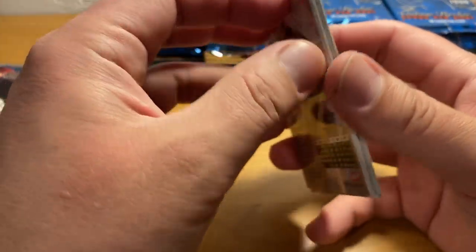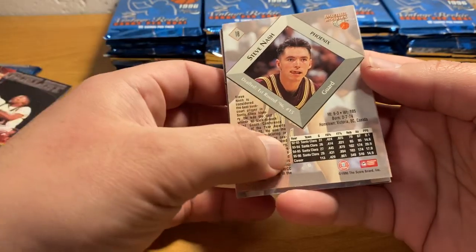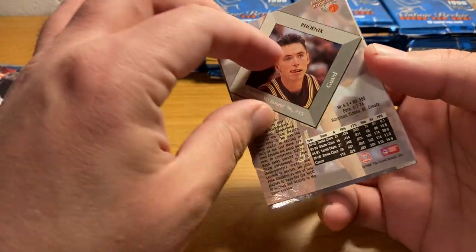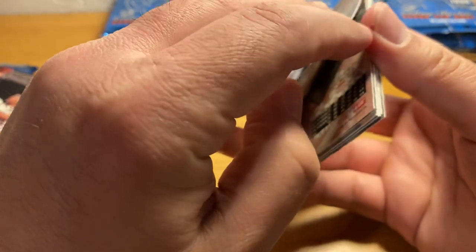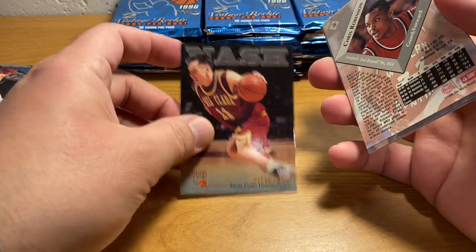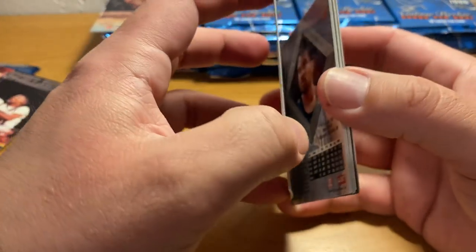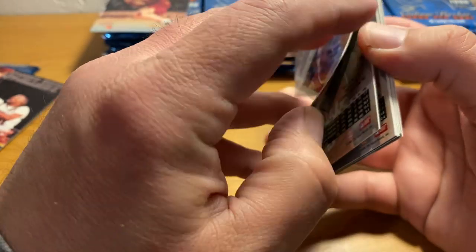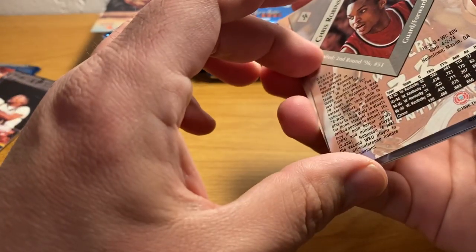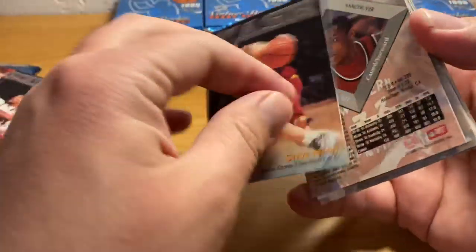And here's a Steve Nash — clearly, definitely not a rookie. Or was he a rookie? It says Santa Clara, '96. I don't know — is he in this draft class with Kobe and Iverson? I don't think so. But those years, '95, '96, Santa Clara — so I guess he was.